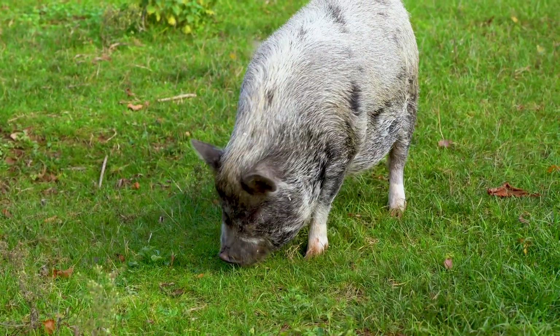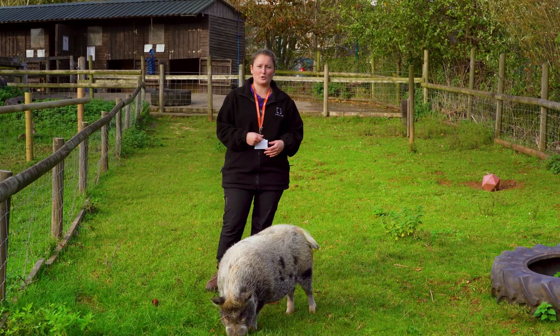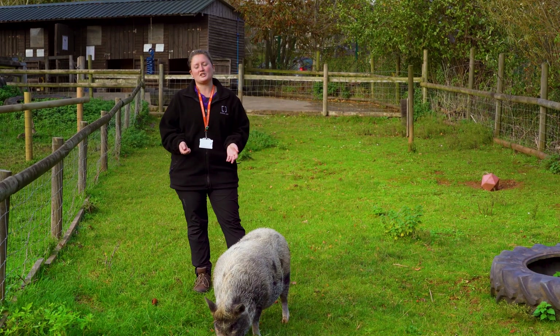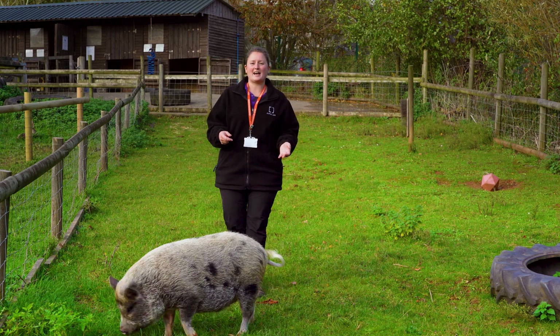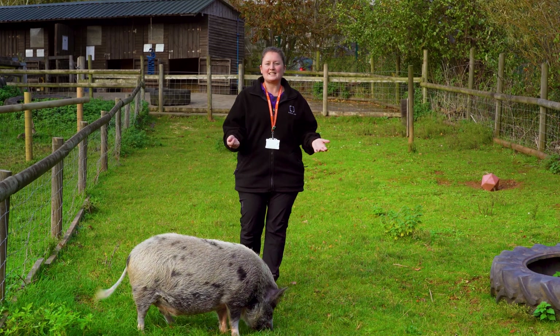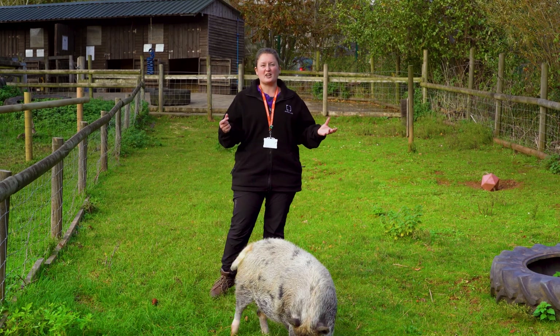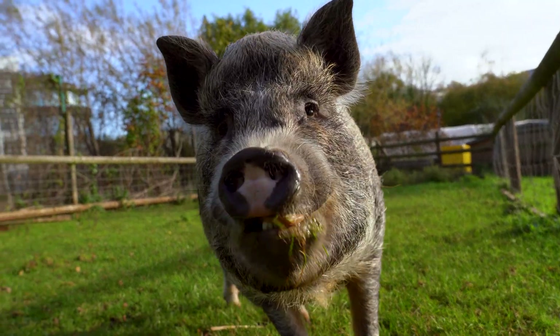First of all let me introduce you to our lovely pig Jack. He's a miniature pig and he's one of the stars of the show here on the Animal Unit. He's one of three species of farm animal that we have here and he's very friendly. As a student you'll probably learn how to feed him, clean him, learn about his behaviours and you could even learn to walk him from A to B using correct handling techniques.